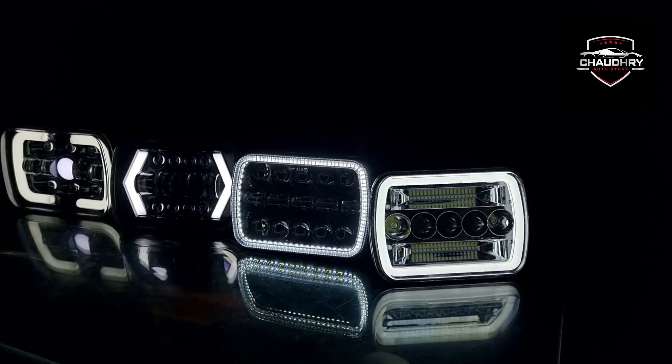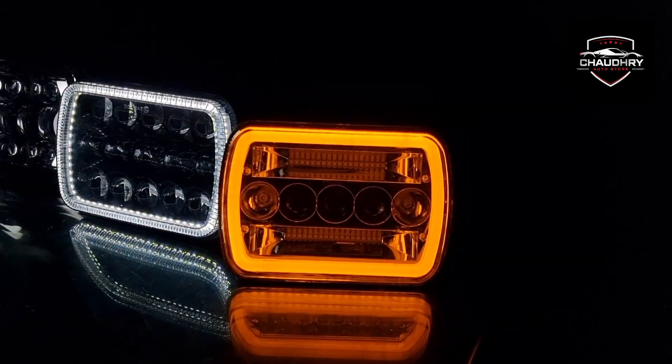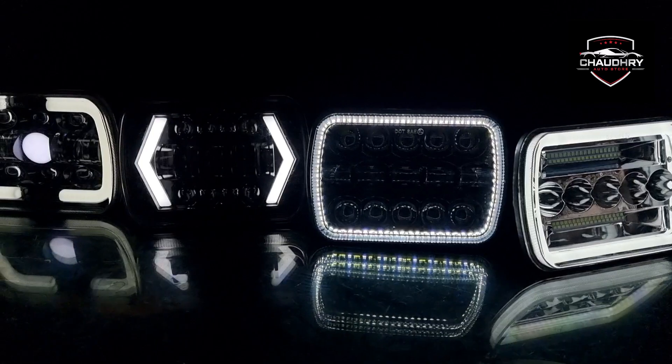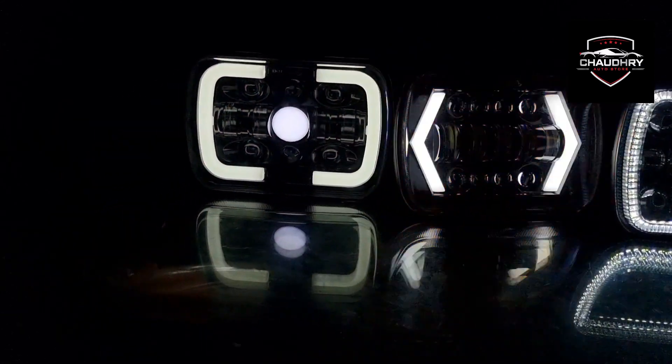After that, if you have an indicator, it will glow in the indicator. As you can see, it has top quality — it is a high quality product. When the indicator is on, it will glow in the indicator.